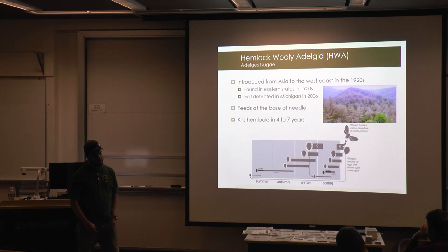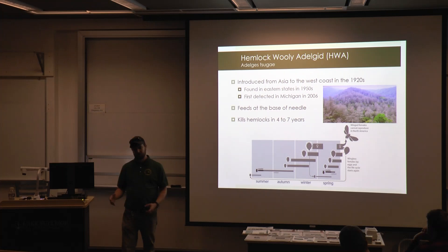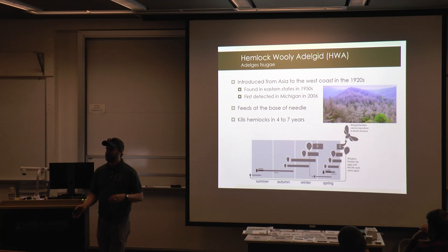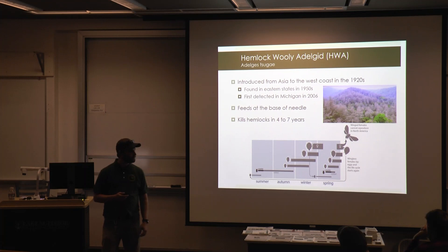Hemlock woolly adelgid came over to the western states in the 1920s, found its way into the eastern states in the 1950s, and found that eastern hemlock and Carolina hemlock were really susceptible. When it was out west it wasn't really a big issue because western hemlock was resistant and never built up the populations we see out here in the east.